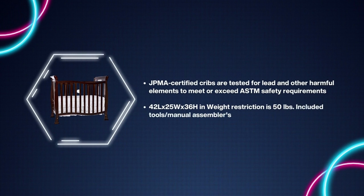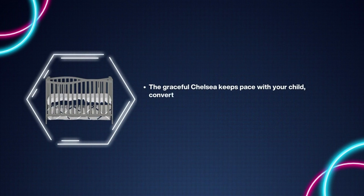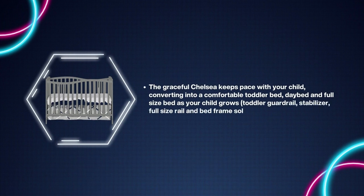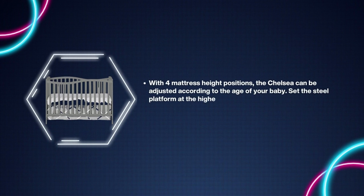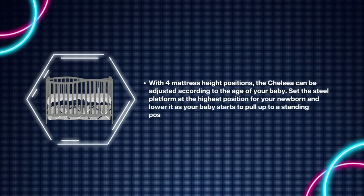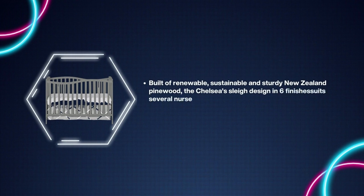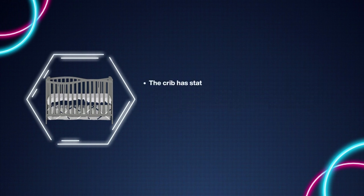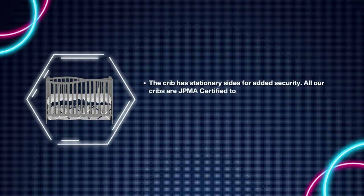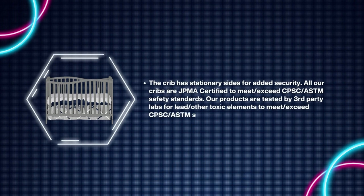Number five: Dream On Me Chelsea Convertible Crib. The graceful Chelsea keeps pace with your child, converting into a comfortable toddler bed, day bed, and full-size bed as your child grows; toddler guardrail, stabilizer, full-size rail, and bed frame sold separately. With four mattress height positions, the Chelsea can be adjusted according to the age of your baby — set the steel platform at the highest position for your newborn and lower it as your baby starts to pull up to a standing position. Built of renewable, sustainable, and sturdy New Zealand pine wood. Chelsea's sleek design in six finishes suits several nursery themes. Its flowing silhouette is offset with straight lines, and a low-profile floor design allows easy access to baby. The crib has stationary sides for added security. All cribs are JPMA certified to meet and exceed CPSC and ASTM safety standards, and tested by third-party labs for lead and other toxic elements.